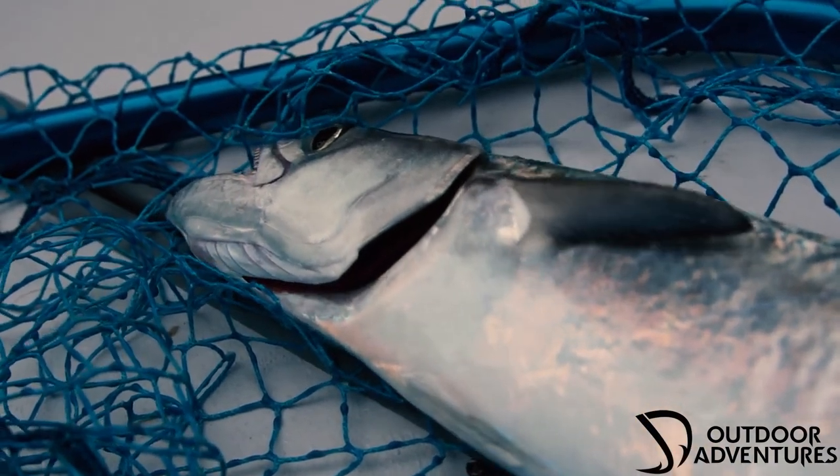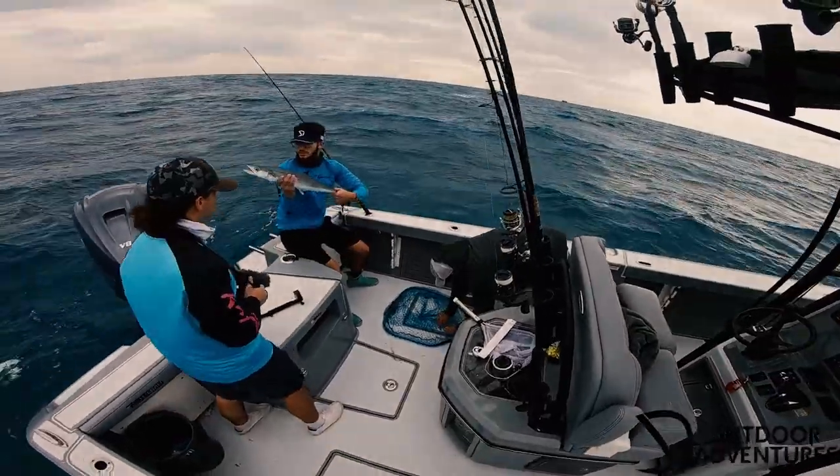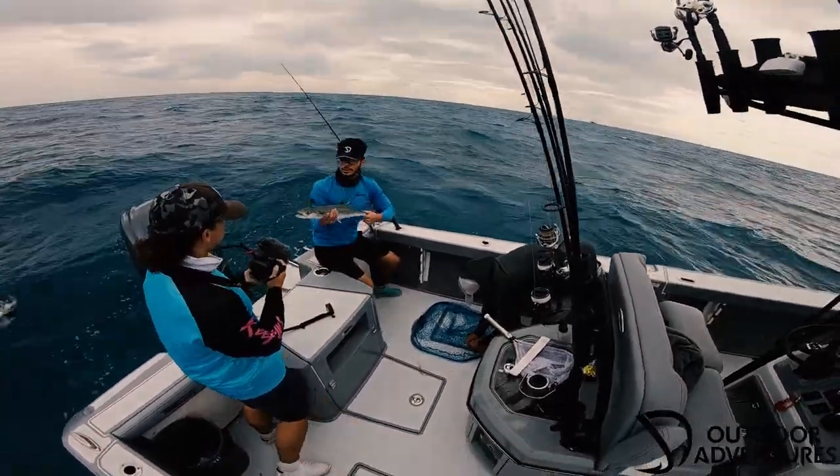It's a little king — yeah, got the king! Take that out. Nice king. Nice little big mackerel.